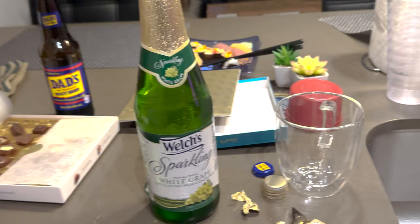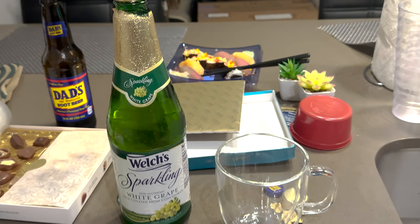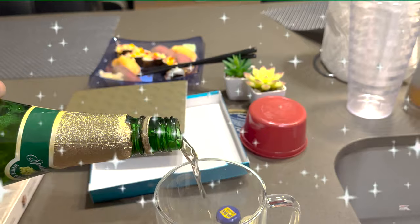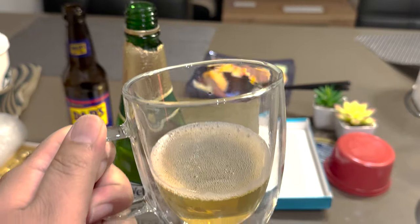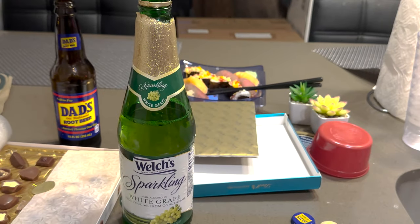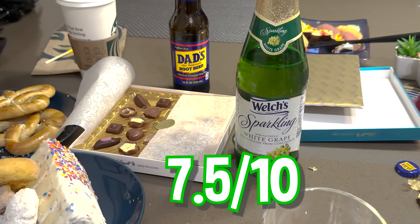The next item we have is bubbly. We're not just gonna drink from the bottle, because we're gentlemen. Here we go guys, cheers. Okay, I was not expecting that — it's just the aftertaste, I didn't care too much for it, but you know what, I like it.